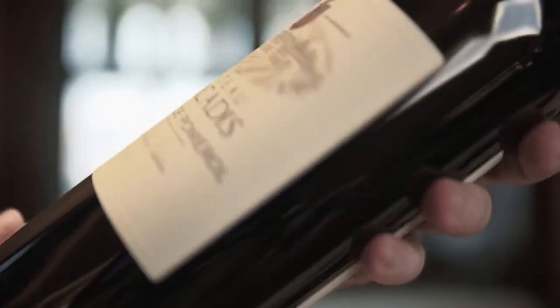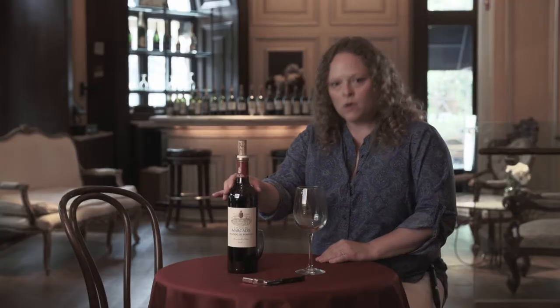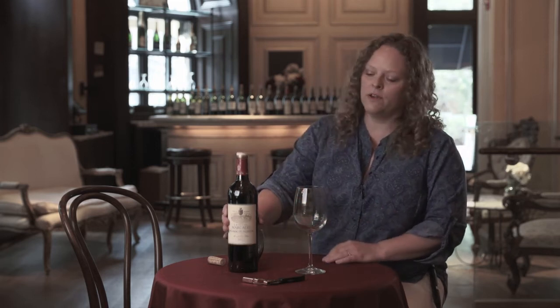Today we'll be tasting Chateau Mercadie 2011. This is a wine from Lalande de Pomerol. You might recognize the name Pomerol because it's pretty famous. Lalande de Pomerol is right behind Pomerol and shares a very similar soil type and also similar grapes. This is about 86% Merlot with a little bit of Cabernet Franc and, kind of unusual for Pomerol, a little bit of Cabernet Sauvignon.